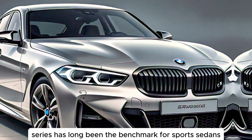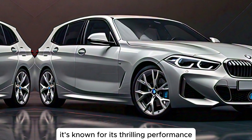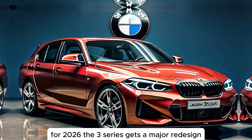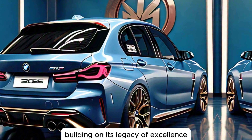The BMW 3 Series has long been the benchmark for sports sedans. It's known for its thrilling performance, sharp handling, and luxurious interior. For 2026, the 3 Series gets a major redesign, building on its legacy of excellence.